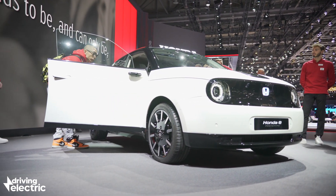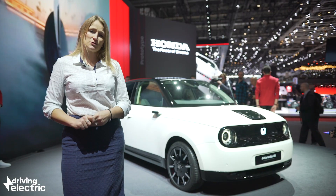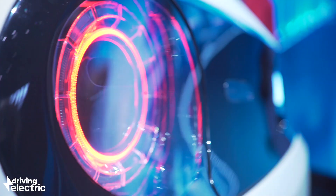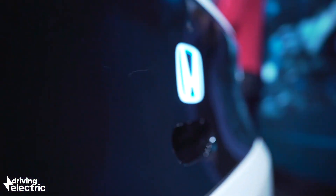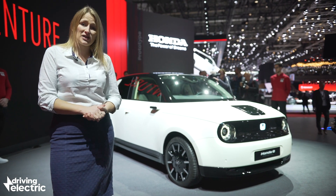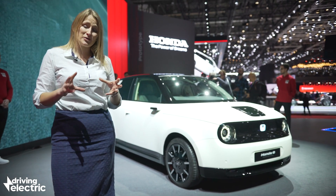It does look great. The original urban EV concept had three doors, but clearly the production car has gone up to five doors and has a slightly different stance. It still looks fantastic though — a retro design inspired by the original 1970s Civic, and we're still really excited about this.